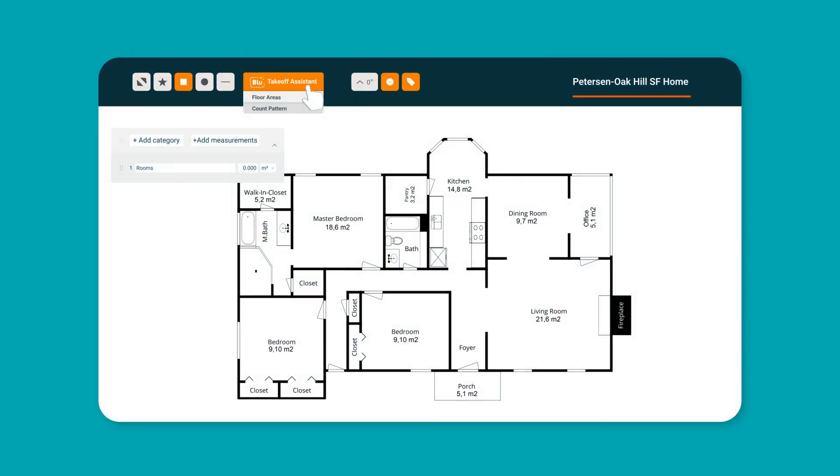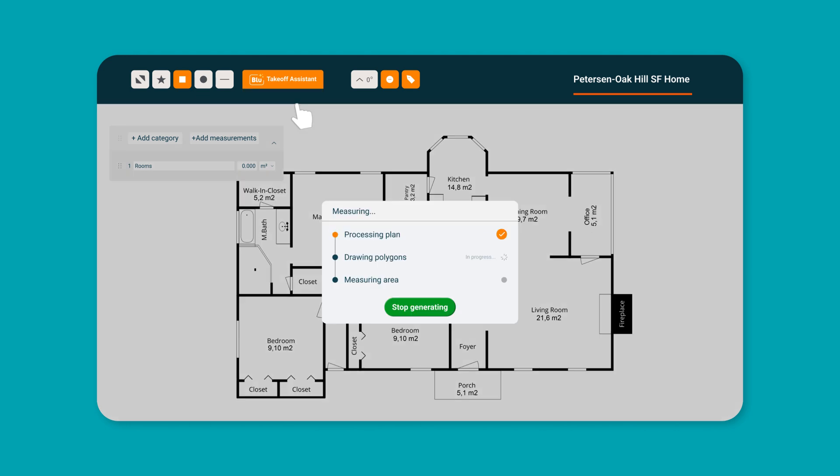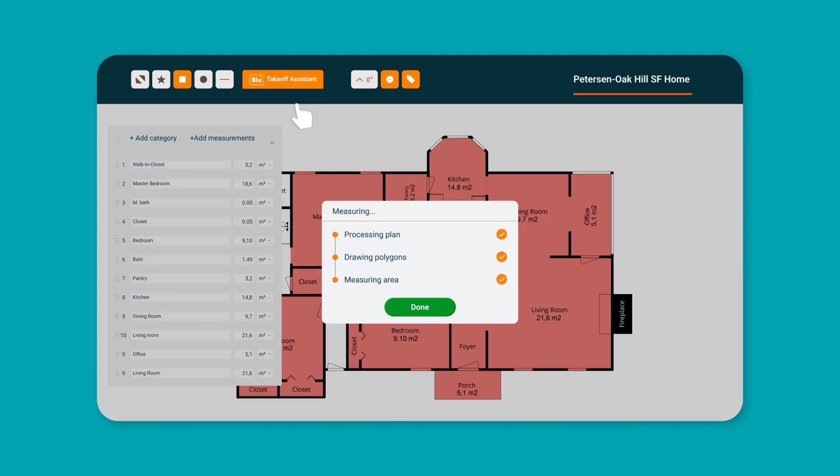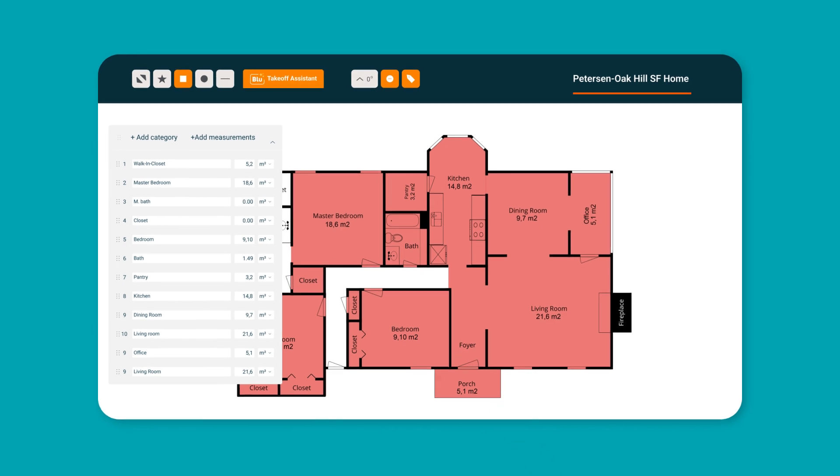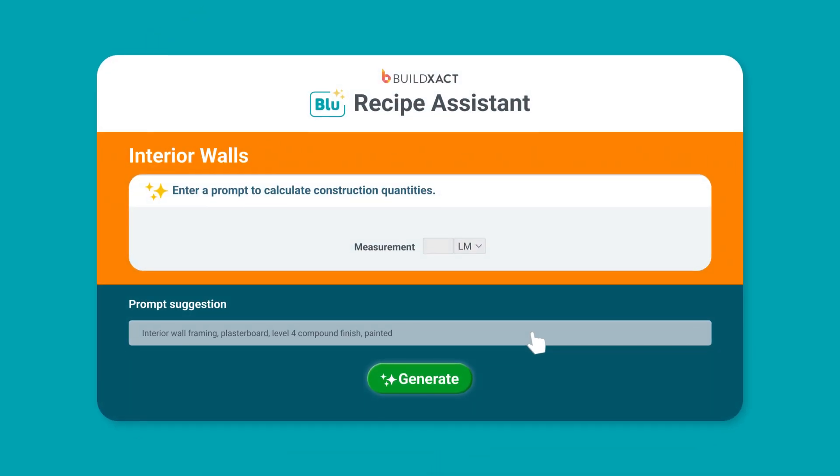Complete takeoffs in seconds with the Blue Takeoff Assistant tool. Simply upload your plans and watch as Blue auto-measures, auto-scales, names and preps your plans for you. Prompt and go with Blue Recipe Assistant, where Blue will quickly build accurate recipes from a simple text prompt.